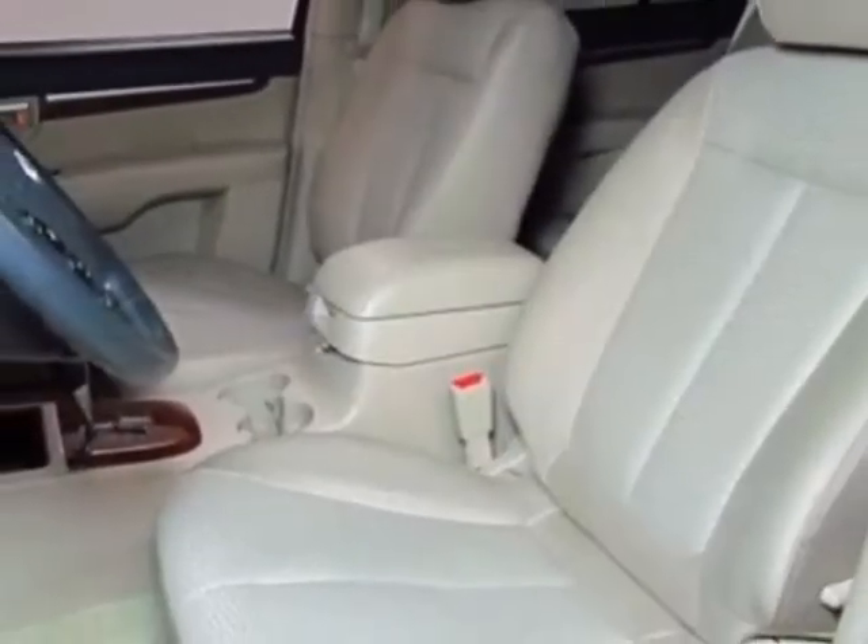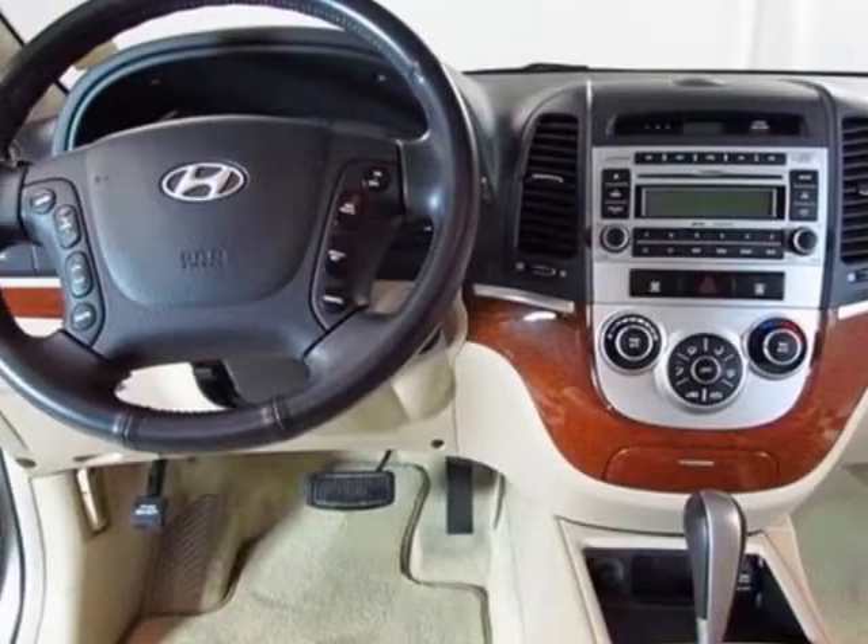This vehicle has a limited warranty. This vehicle gets an estimated 19 miles per gallon in the city and an estimated 24 on the highway.